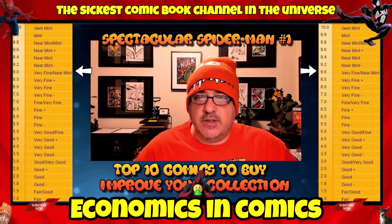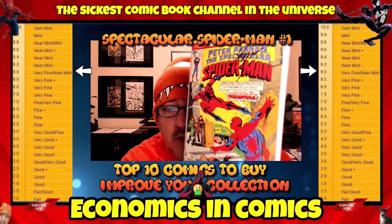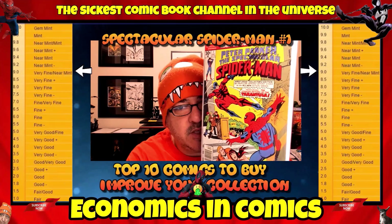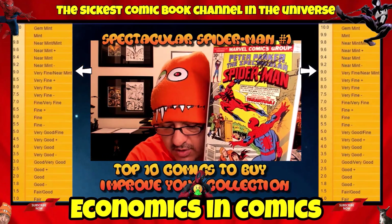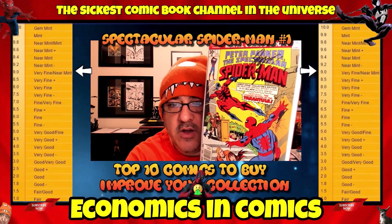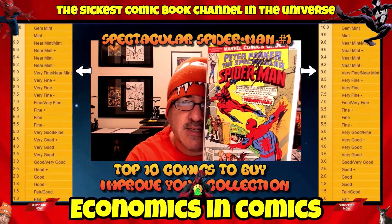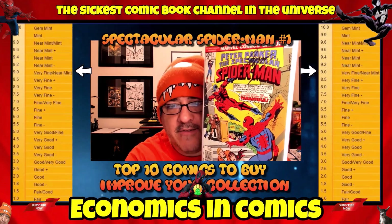This next book is in about a VF to near mint, 9.0 condition. It's Peter Parker's Spectacular Spider-Man number 1. I love picking up number 1s. This one went on for quite some time — it's either the second or third series. In this condition, you're looking at about $35. This one happens to be signed by Jerry Conway. I love picking up number 1s, especially old bronze age books. This is early 80s. Love this book — I think a lot of you probably have it.